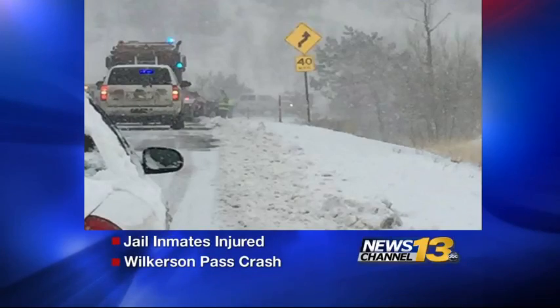Weather was also a factor in a serious accident involving a prisoner transport van. The van full of inmates was heading for the...